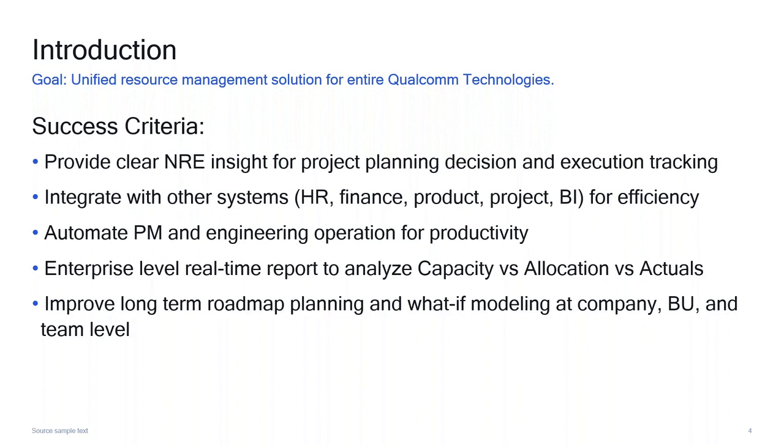One of the ultimate goals — we're not totally there yet and still working on it — is to improve long-term roadmap planning at the company level, BEO level, and technology team level. This is where we really want to leverage what-if modeling, which will allow us to plan out project and resource needs two, three, five years down the road. That will be very, very useful.